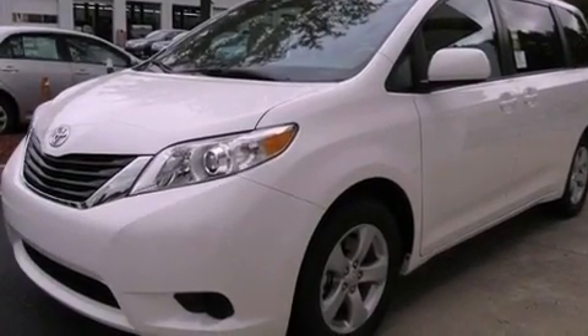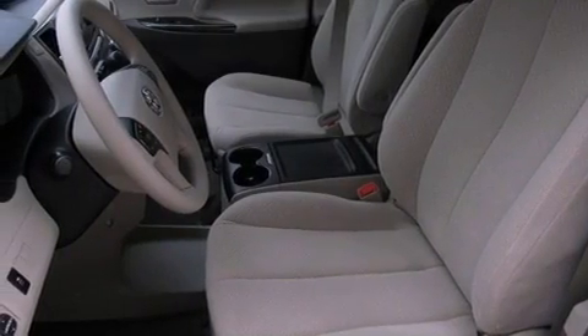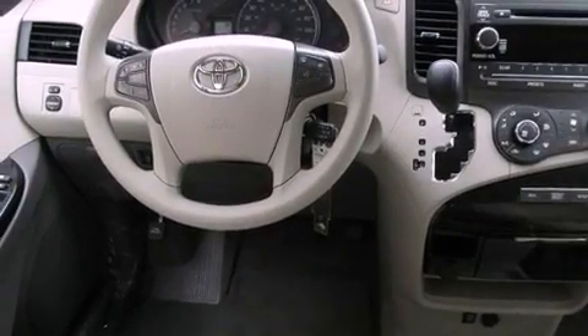Its top features include a power driver's seat, air vents for rear-seated passengers, cruise control, a six-speaker audio system, a passenger-side vanity mirror, a traction control system, an anti-lock braking system, side impact airbags, an auto-dimming rear-view mirror, and folding rear seats.